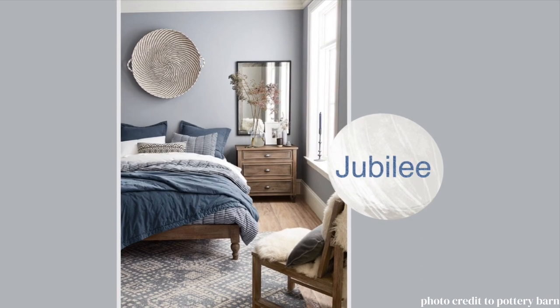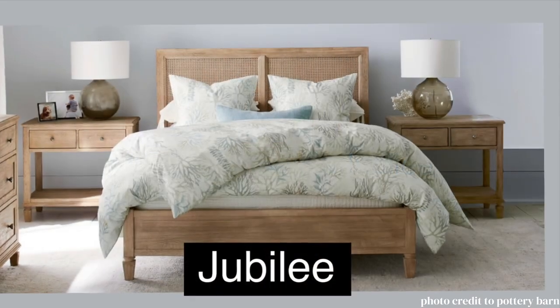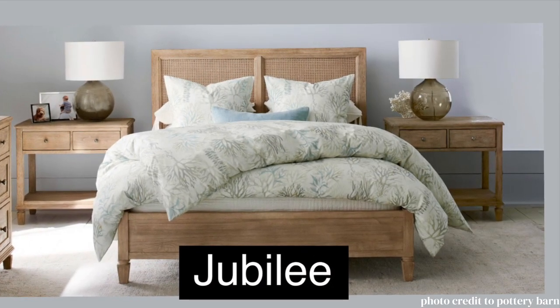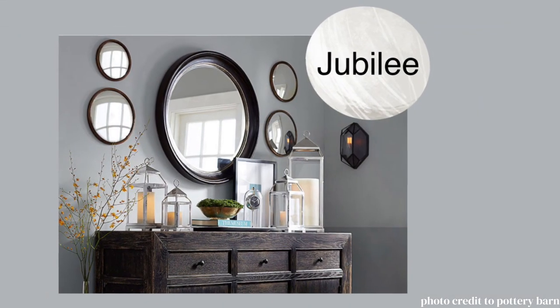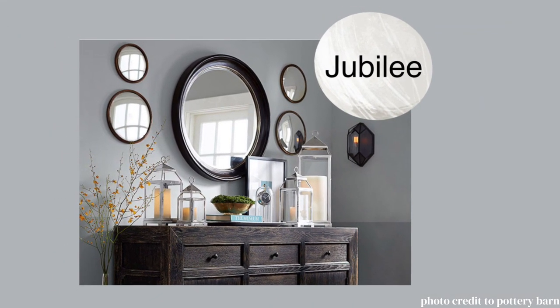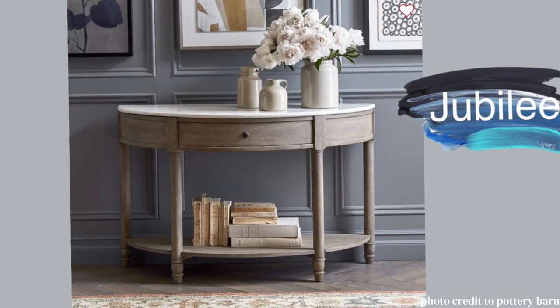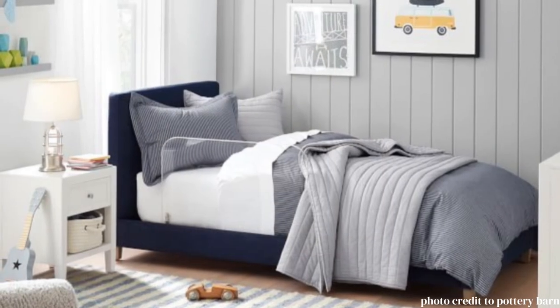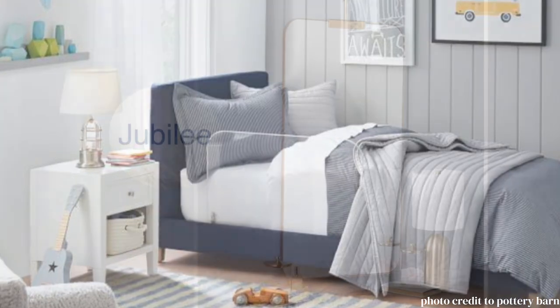Jubilee is one of the more fun colors in this palette. It's a blue that has a hint of lavender and gray. It looks nice in a casual setting, but I think the best use of this color is in a more elegant and traditional room — one with a lot of moldings, like it's shown here. I also envision it in a room with a bit of a French flair, and of course a light blue is always great for a kid's room and a powder room.